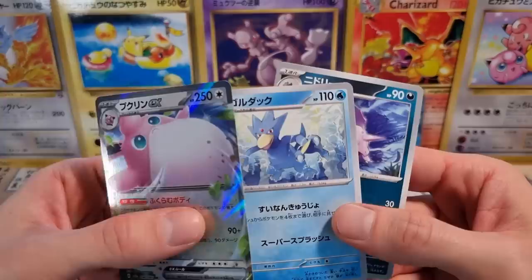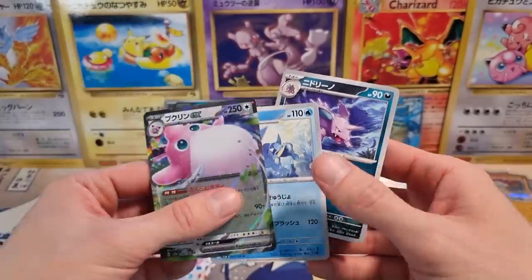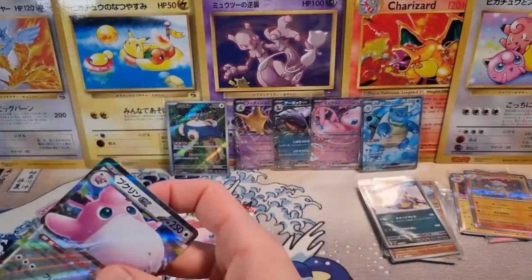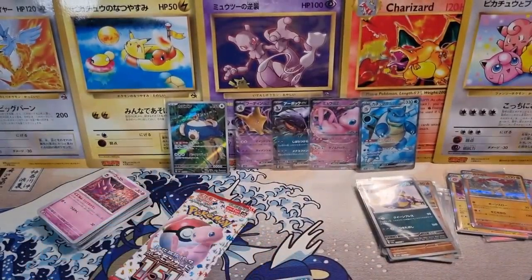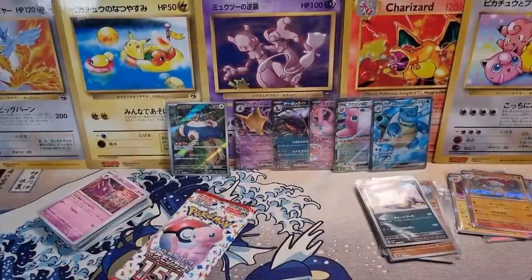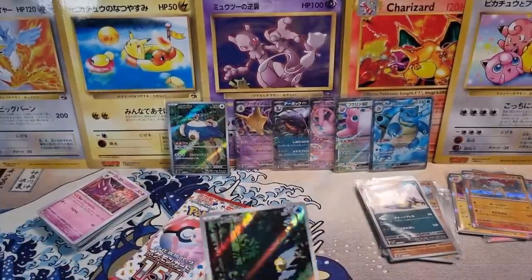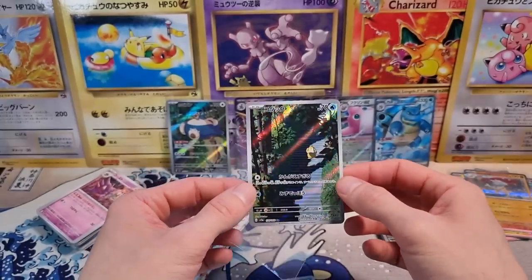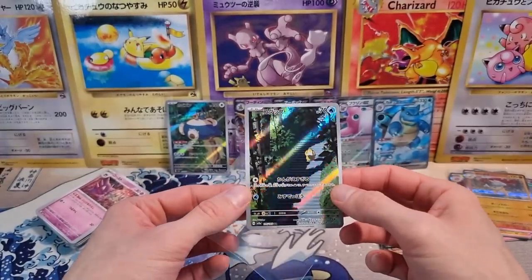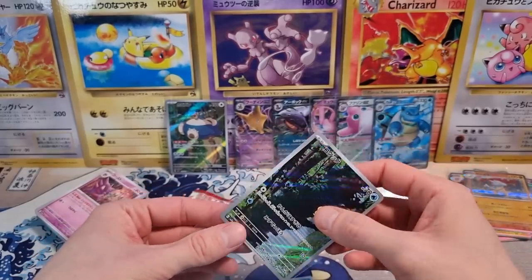No starter EX in our box — we got the Golduck and then the Nidorina. I think that's all our EXs for the box. So, no starter EX unfortunately. But we did get a cute little Psyduck Art Rare. Very nice. The camera makes it look kind of dark — it's not as dark in person.